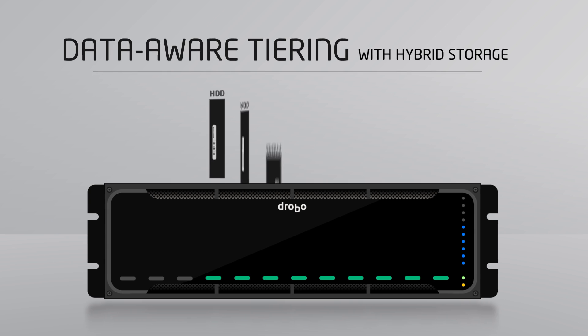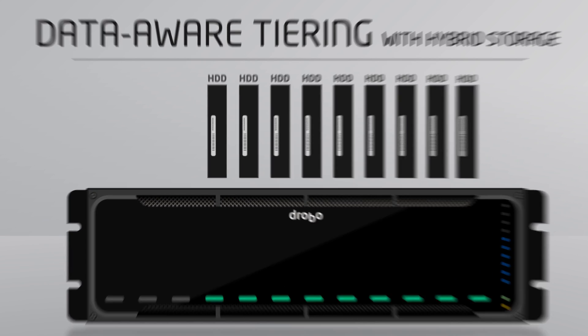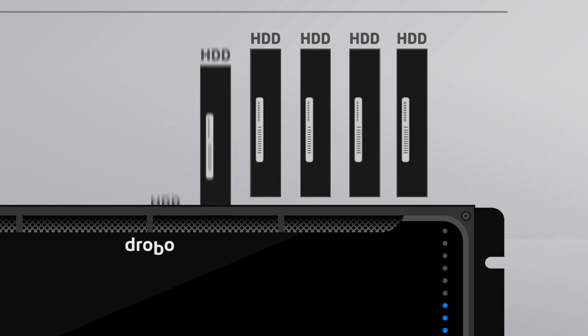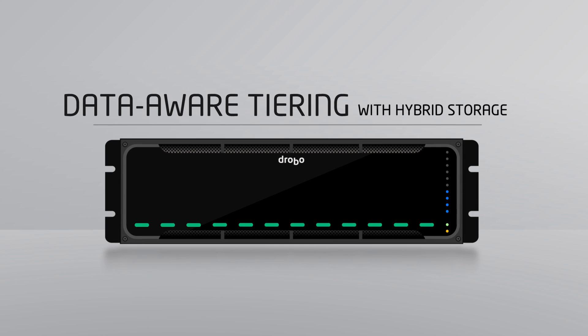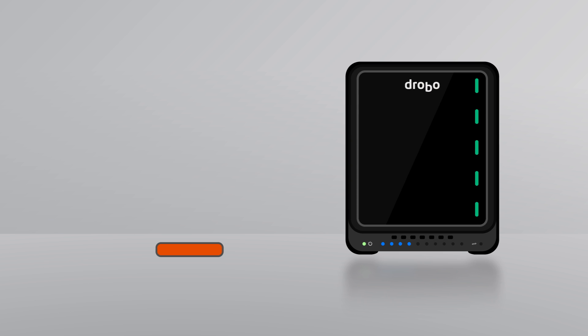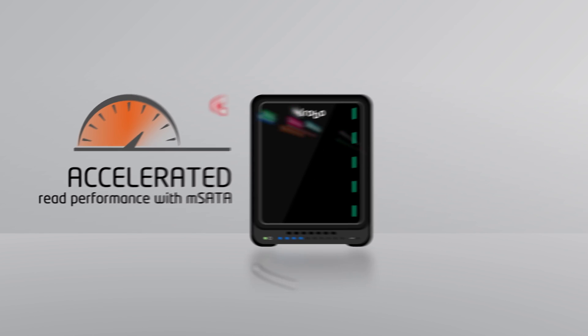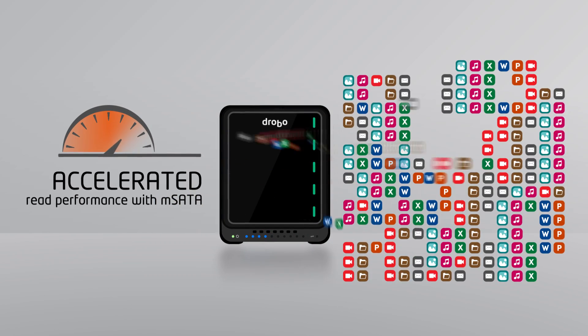Want hybrid storage to increase the performance of your Drobo? Simply add SSDs alongside your hard disk drives to achieve a balance of improved performance and high capacity. Choose a Drobo with an mSATA option and you get accelerated read performance for faster access to your most frequently used files and large media collections.